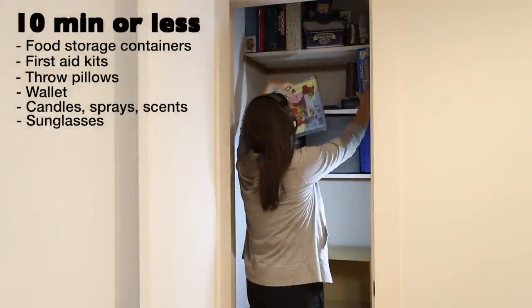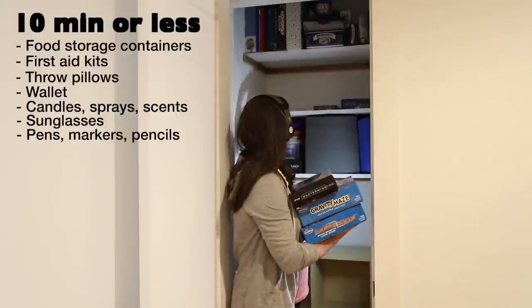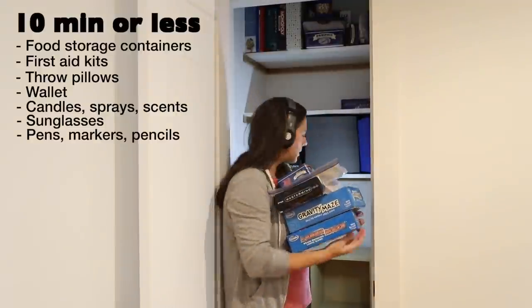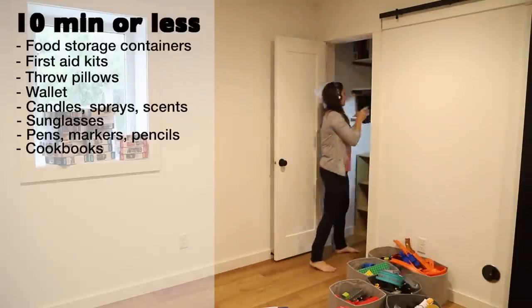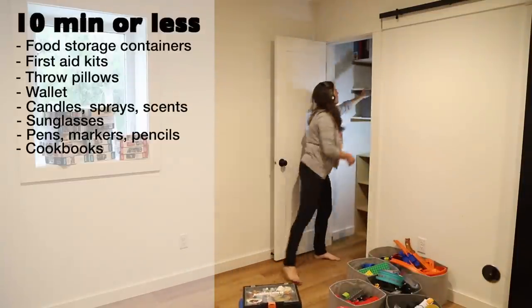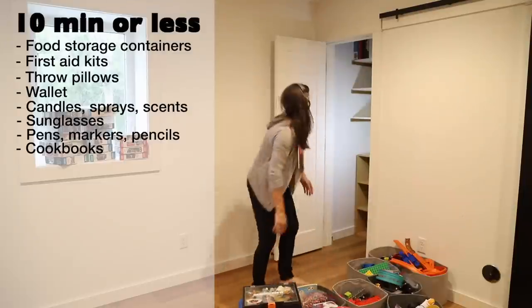Sunglasses — you can only wear one pair at a time, just keep that in mind when looking through what you have. Pens, markers, pencils, and any writing utensil — check to make sure they still work and have erasers. Cookbooks — if you haven't looked in one for over a year, it can probably go.